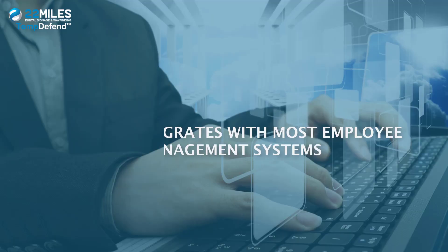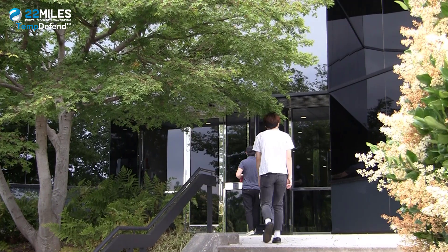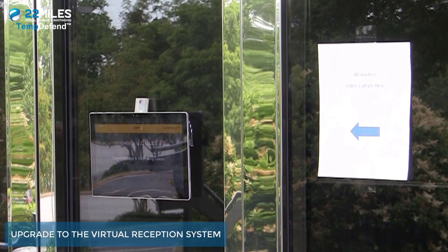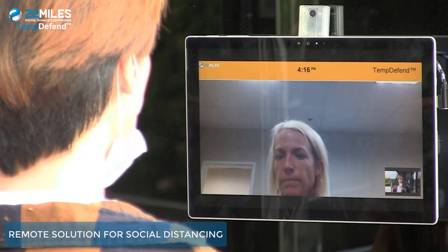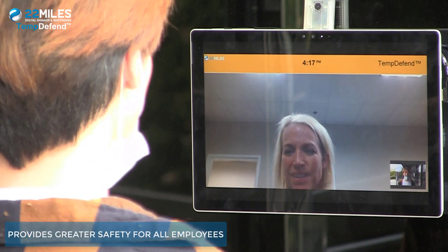The system integrates with most employee management systems and access controls with facial recognition features. Organizations can upgrade to the 22 Miles Virtual Reception System to further protect front desk employees, creating a remote solution for social distancing. The application provides a more welcome experience while still providing safety measures for all employees.